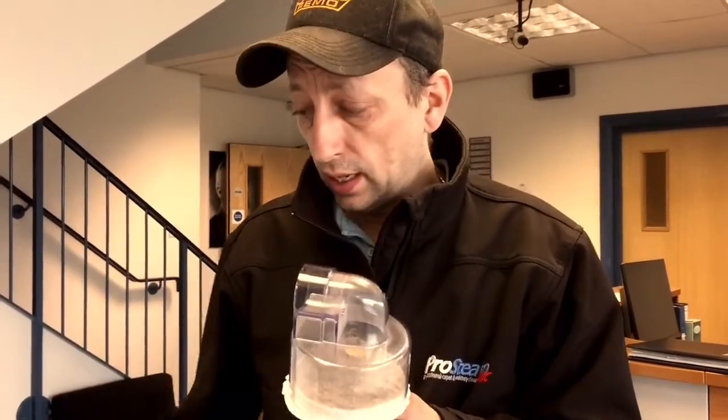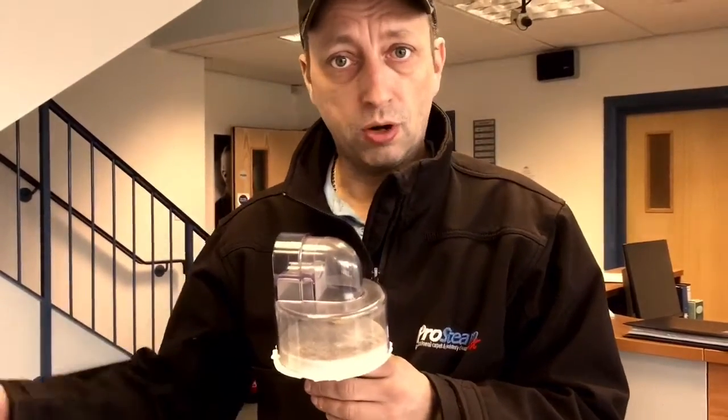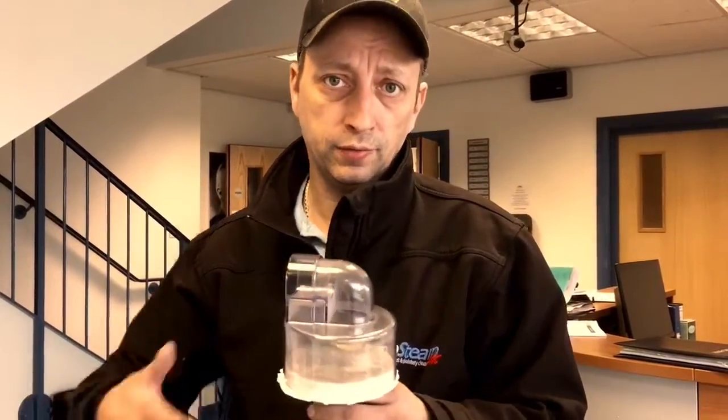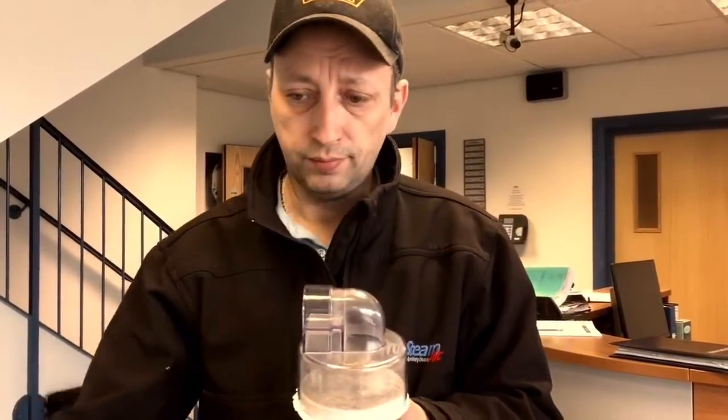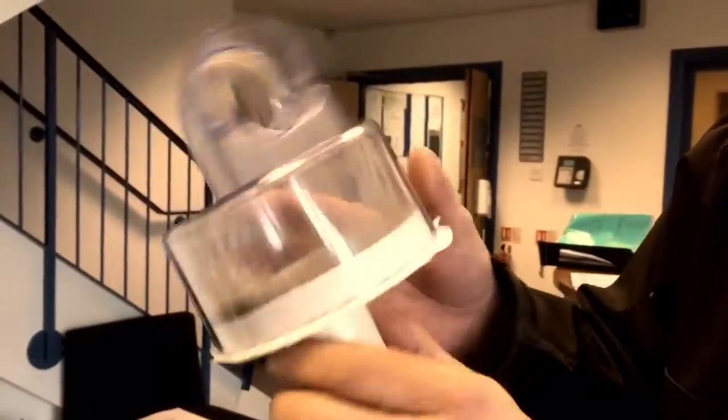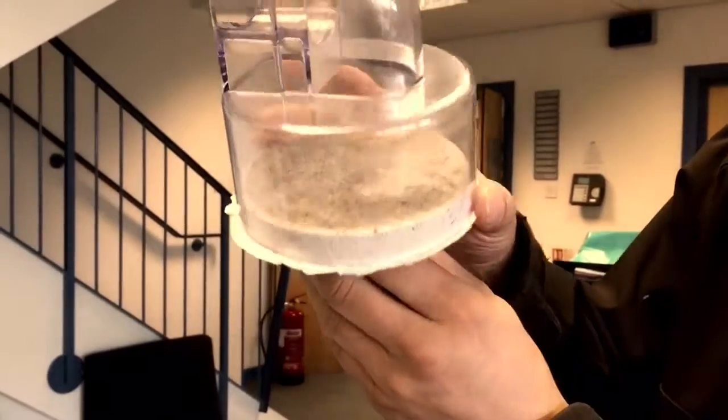Once the carpet is dry, you can do that the day after the carpet's been encapsulated, or you can do it anytime on the next scheduled maintenance vacuum. Anyway, that just goes to prove that post-vacuuming is very important once the carpet has been encapsulated and dried.